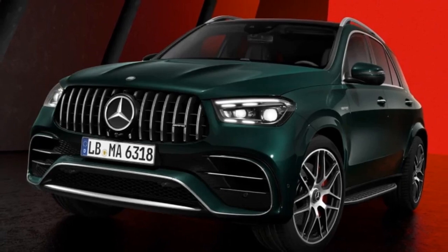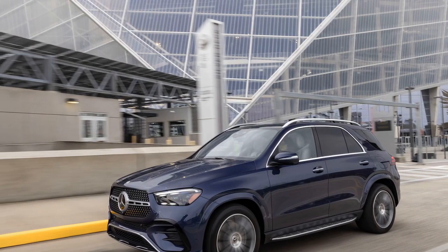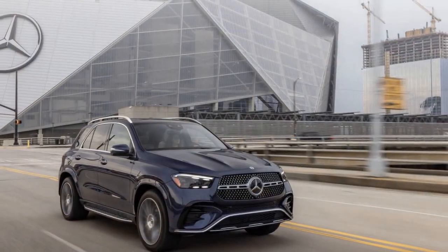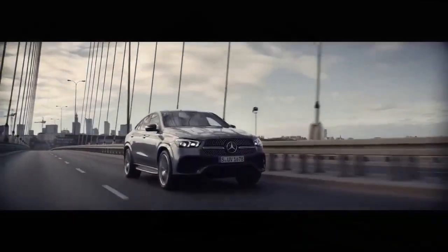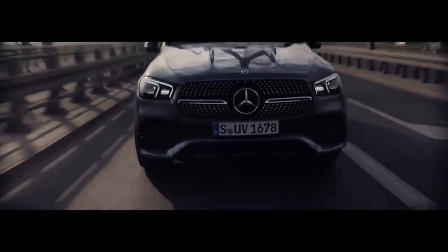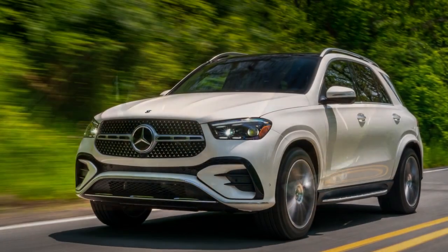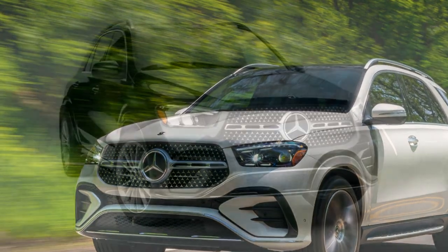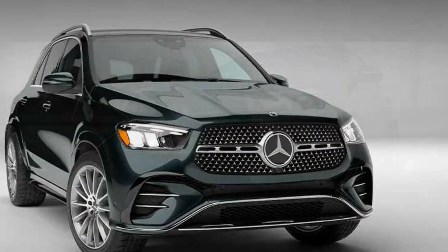3. All-electric mode — the GLE 450E offers an electric-only mode, allowing you to drive using electricity alone for a certain distance, ideal for city driving or short commutes, helping reduce fuel consumption and emissions. 4. Smooth Transitions — the transition between electric and gasoline power is seamless, and the vehicle can automatically choose the most efficient mode for driving conditions, providing an optimized balance between performance and efficiency. 5. Regenerative Braking — the GLE 450E is equipped with regenerative braking, which captures energy during braking and deceleration to recharge the battery, improving energy efficiency and reducing wear on the brake system.